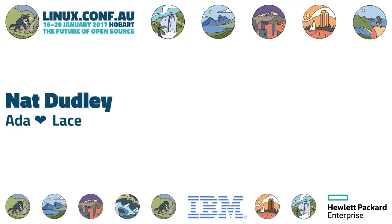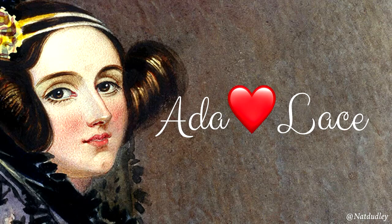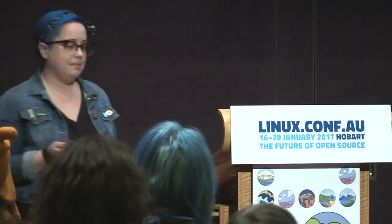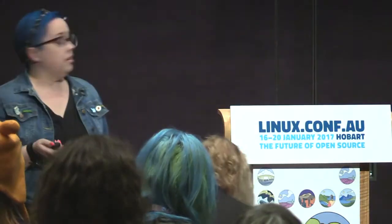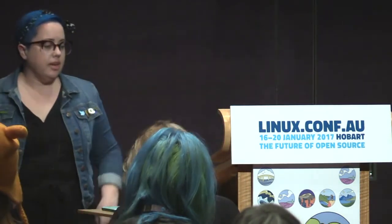It is my honour and privilege to introduce our next speaker, who has taken time out of her busy life in Wellington to come and talk to us, Nat Dudley. Technically I'm from Auckland, but New Zealand, Auckland, Wellington — same difference, right?